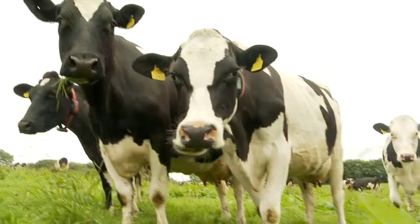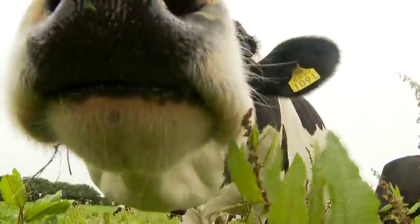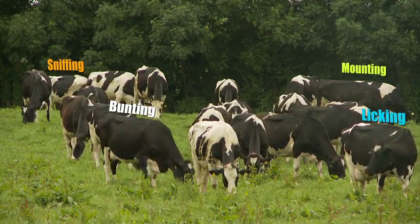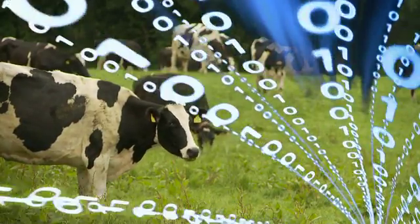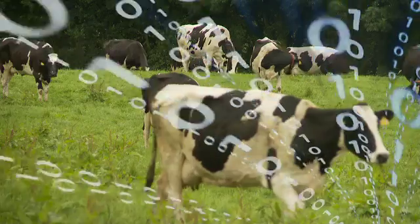Unlike traditional activity-based monitors, the Herd Insights application uses a unique method of gesture recognition to take a multi-metric analysis of the entire herd. We're looking at things like mounting, sniffing, bunting, licking, chin resting, skin temperature, and grazing patterns of the animal. Then on our cloud-based analysis engine, we take that multi-metric analysis approach and statistically work out the health status of the individual animal and the entire herd.